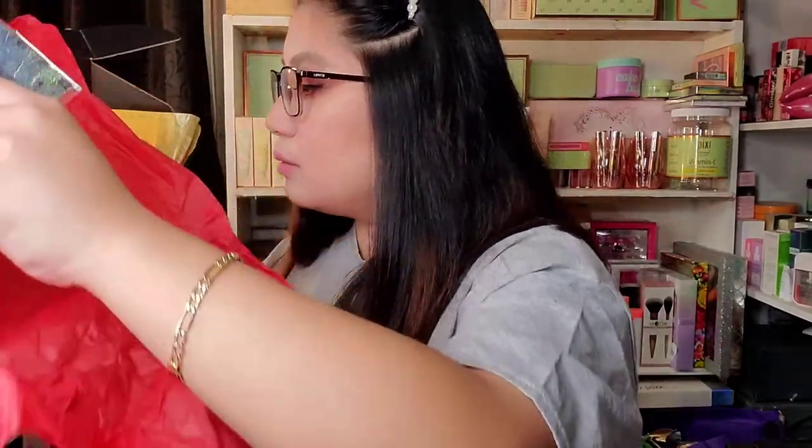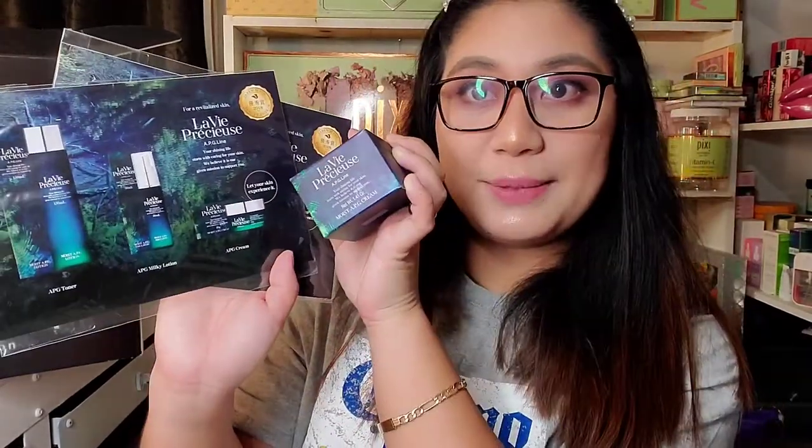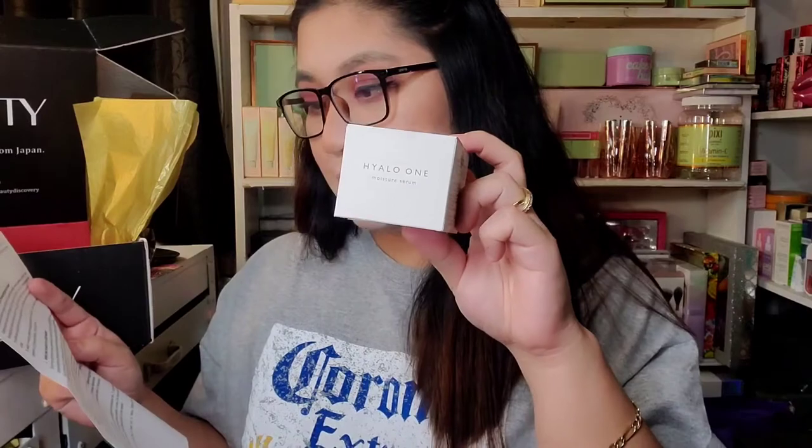And lastly in the box is the La Vie Fraissure Samples — you guys can try it too. It has the toner, the milky lotion, and the APG Cream, which is the same as this one. I think it's a subscription box, you guys — a Japanese subscription box. If you want to buy this, you can get it at JurokucharUSA.com — I will put the link down below. For the Cutopia Hialone 1, you can get this for $80. And the La Vie Fraissure is $195.